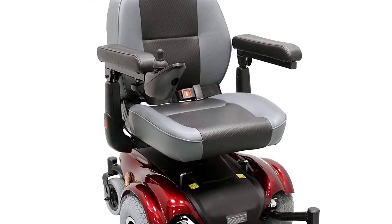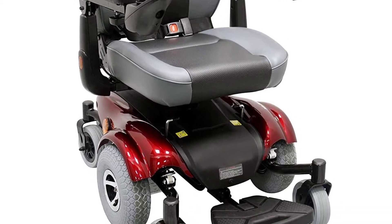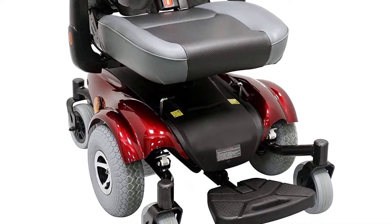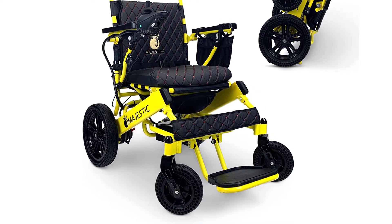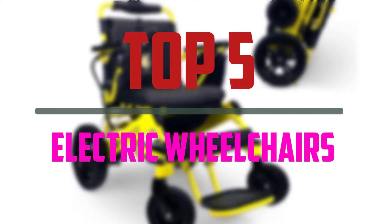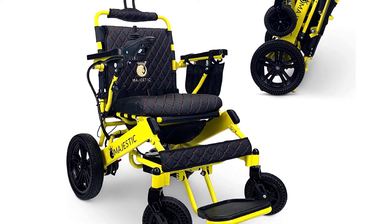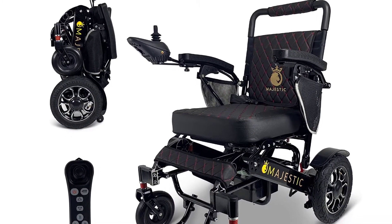An electric wheelchair can be defined as a motorized wheelchair, power chair, or an electric powered wheelchair propelled using an electric motor rather than manual power. There are a few key features that you should be looking out for in the top 5 best amazing electric wheelchairs available on the market. The list is based on popularity, quality, price, durability, user opinions, and more.